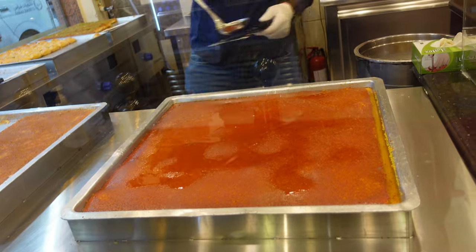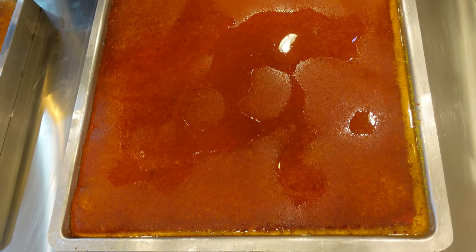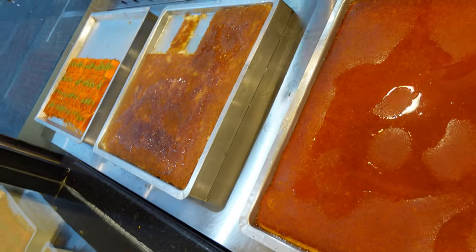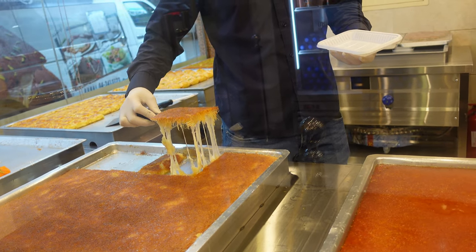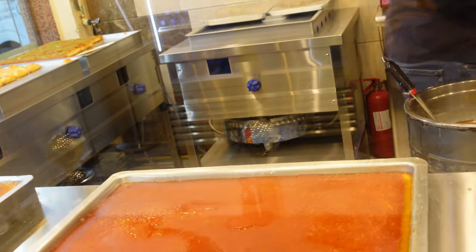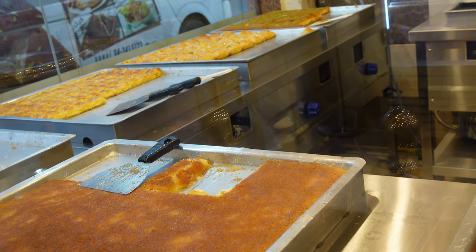So guys, this is freshly made Kunafa here. Oh my god, this looks so tempting! Just look at this scrumptious big piece of Kunafa — I cannot wait to have it now. You just saw how the cheese was coming out of this Kunafa. Oh my god, this looks so tempting!